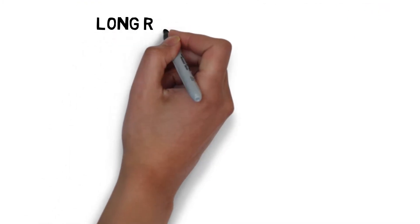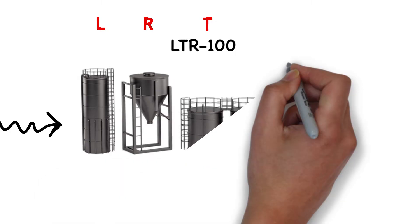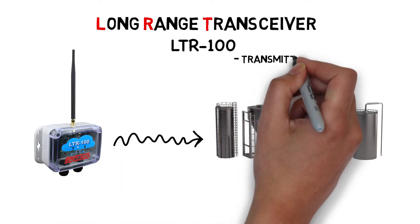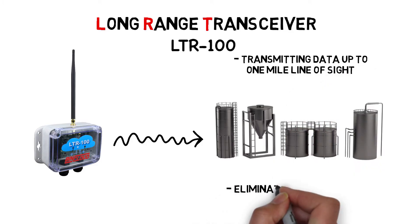The LTR-100 long-range transceiver allows data to fly through the air, transmitting data up to one-mile line of sight to eliminate long spans of wire.